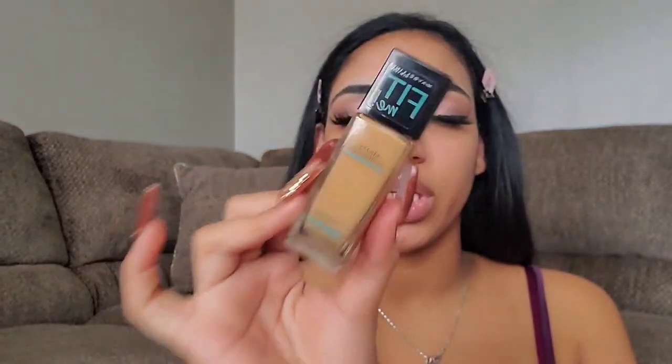For foundation I'm going to be taking the Maybelline Fit Me Matte and Poreless Foundation in the shade 332 Golden Caramel. I freaking love this foundation and it's like five dollars at Walmart, so don't sleep on the drugstore foundation because it's just as good as high-end foundation. I'm going to be taking it on this little pink sponge that I will be having for sale soon on my website — it's a different teardrop shape.